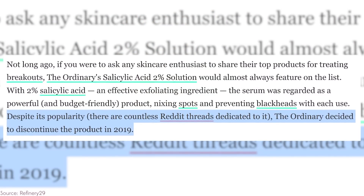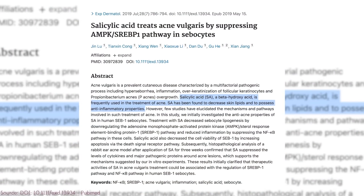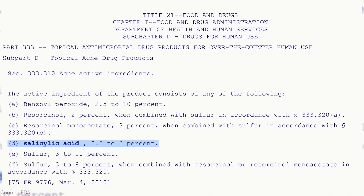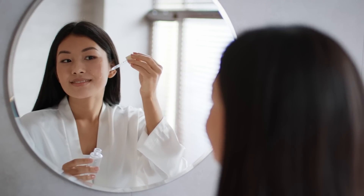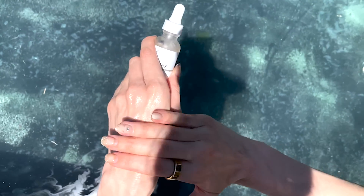Essentially, this is a salicylic acid serum and it's very unusual, especially when we compare it to the new launch and a bunch of other products on the market. This serum is actually clear inside the bottle, but when you dispense it and apply it onto the skin, it becomes this milky color — it almost turns a little bit white and pasty on the skin, as you can see. And even the old version and the new remastered version still seem to do this.